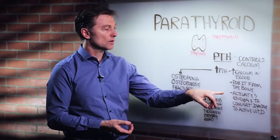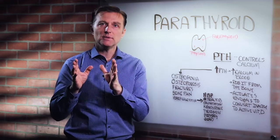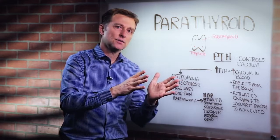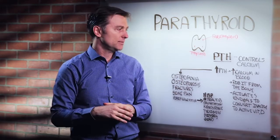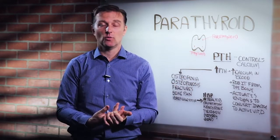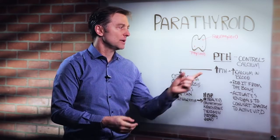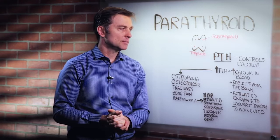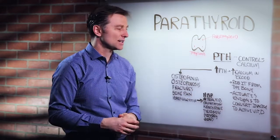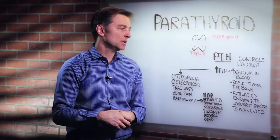The parathyroid hormone also activates vitamin D. Vitamin D in your body is usually inactive and has to be converted to the active form. The parathyroid hormone activates the enzyme to do that, because it's another control of calcium. It'll increase the conversion based on calcium levels, and increase more vitamin D, because vitamin D actually helps you absorb calcium by 20 times in the intestines, raising calcium in the blood.